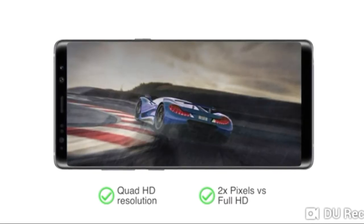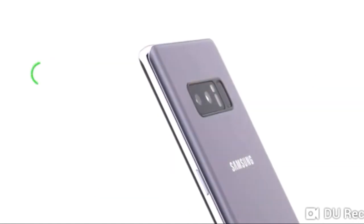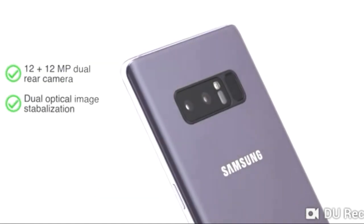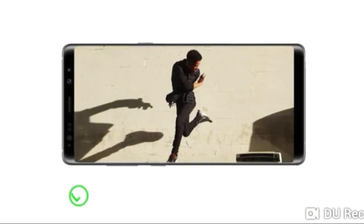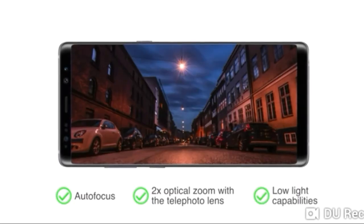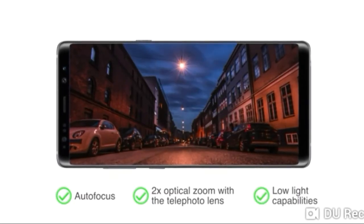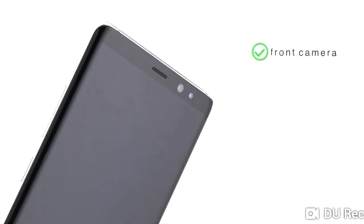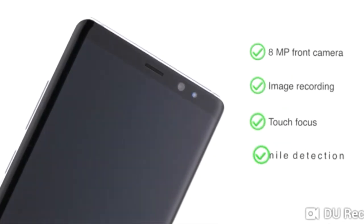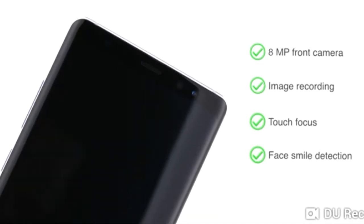The phone has a 12 plus 12 megapixel dual rear camera with features such as dual optical image stabilisation, autofocus, 2x optical zoom with a telephoto lens, and great low light capabilities for visually sharp images. It also has an 8 megapixel front camera with image recording, touch focus, and face smile detection for stunning selfies.